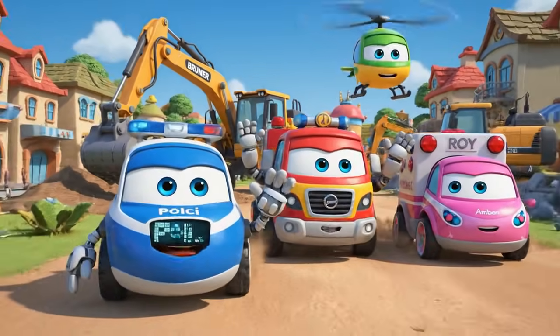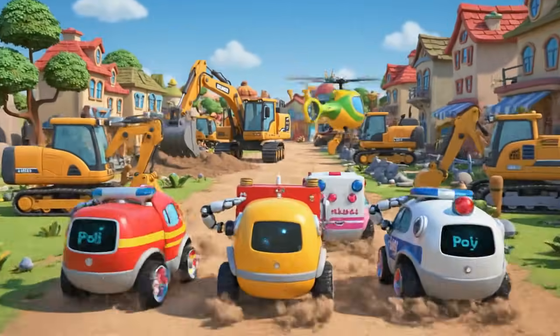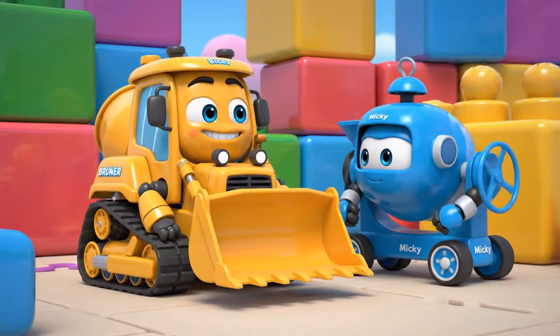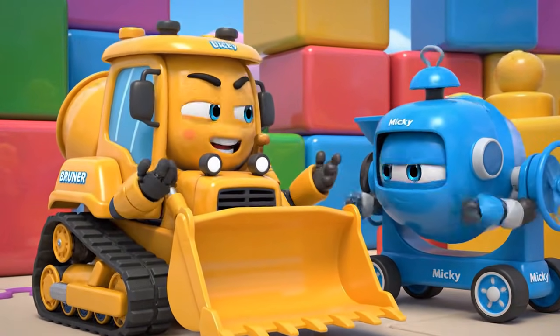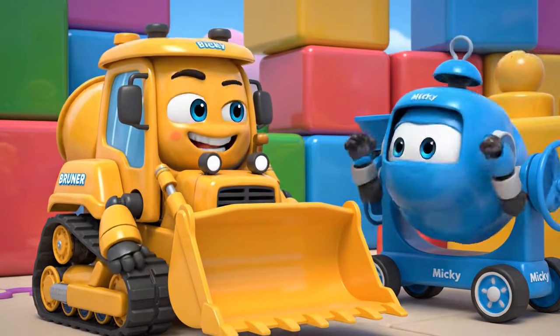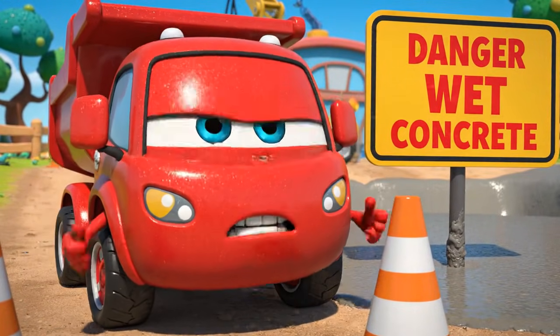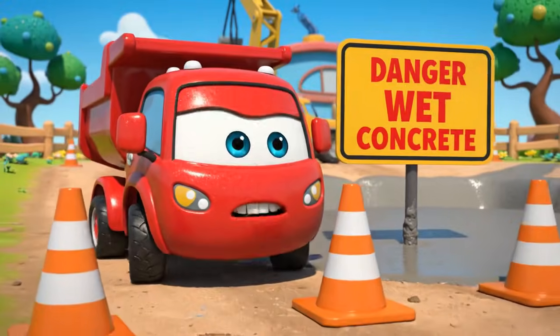Don't lift anything too heavy. Safety! Now we can finally get some real work done. And fast! Come on! The path I need is right on the other side. Going all the way around will take forever.